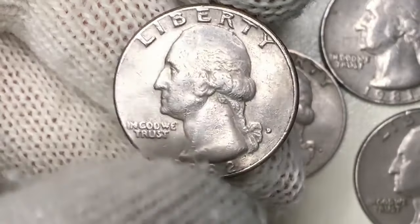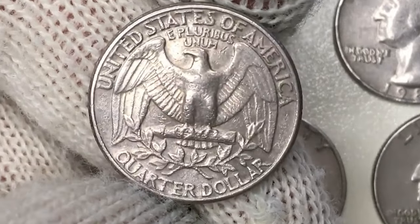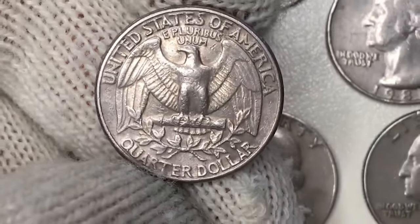If you enjoyed this journey through rare U.S. coins, please remember to like, subscribe, and comment below. Your support helps us continue to bring you more engaging numismatic content. Until next time, happy collecting.